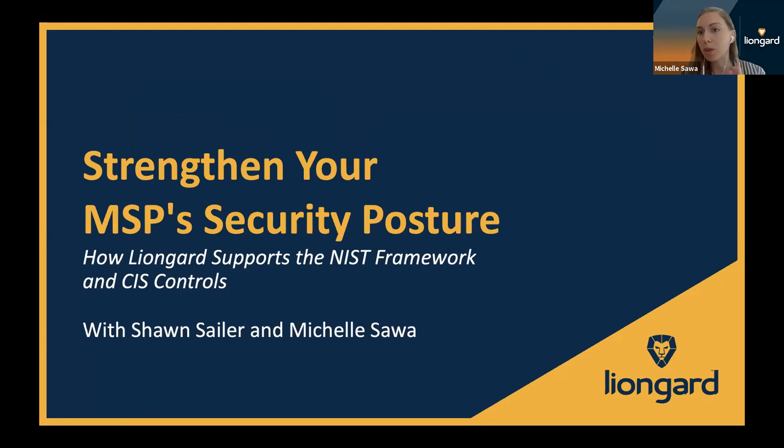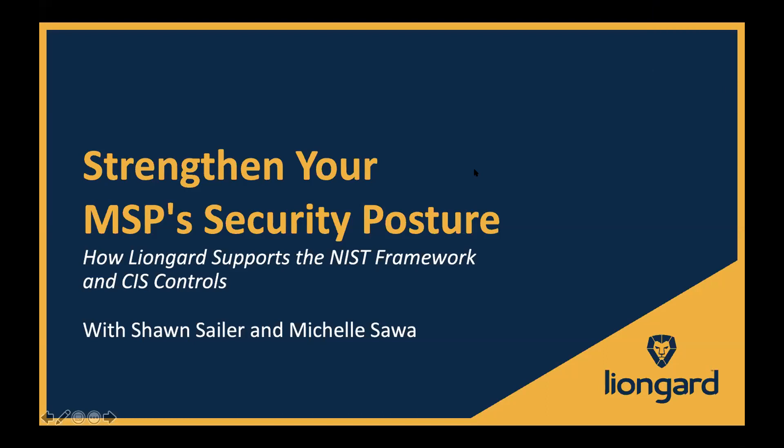Sean and I want to know who's in the room and what you're interested in learning more about today. Are you a current LionGuard partner? What is your role at your MSP? The more we know about you, the easier it is for us to tailor what we say depending on who our audience is. Jeff, can you go ahead and end the poll so we can review who we're talking to?